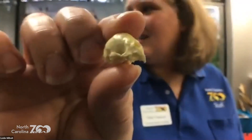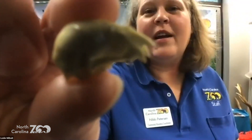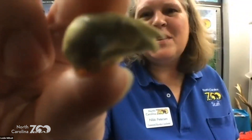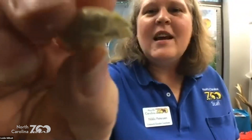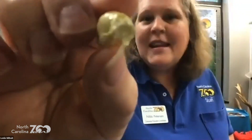My favorite: 208 gallons of blood. Who do you think gets blood? The vampire bat — absolutely. We have vampire bats here at the zoo, and we have to have blood to feed them because that's what they eat. We actually feed them cow's blood.